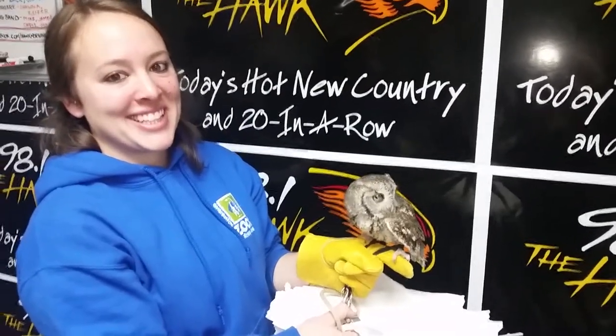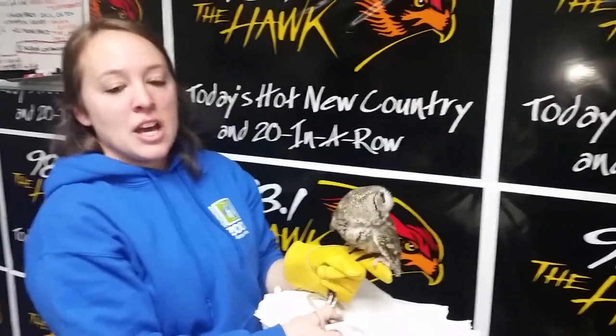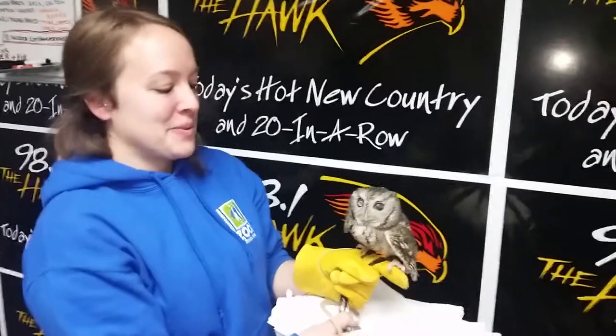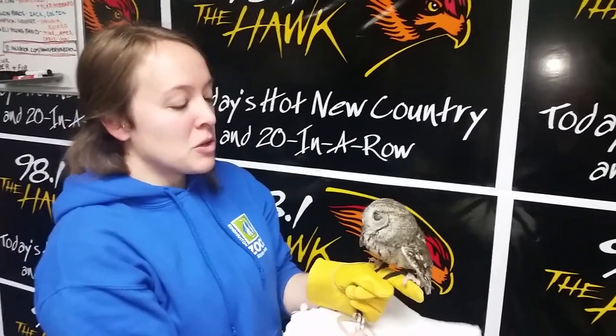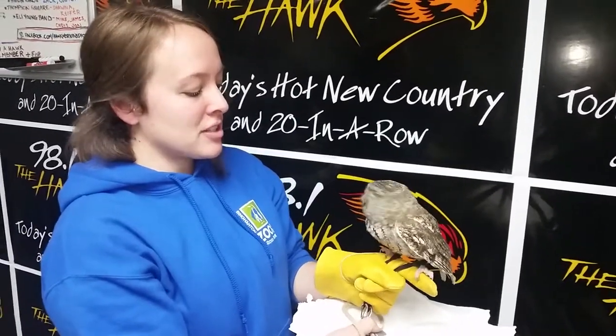If somebody wants to visit the zoo and go through an educational program or walkthrough — I know you do not just owls, but you have the penguin experience where you can go hang out with the penguins. We actually have our wild encounters available if you want to walk with the penguins or play with the red pandas. You can call our education department at our main phone line: 607-724-5461.